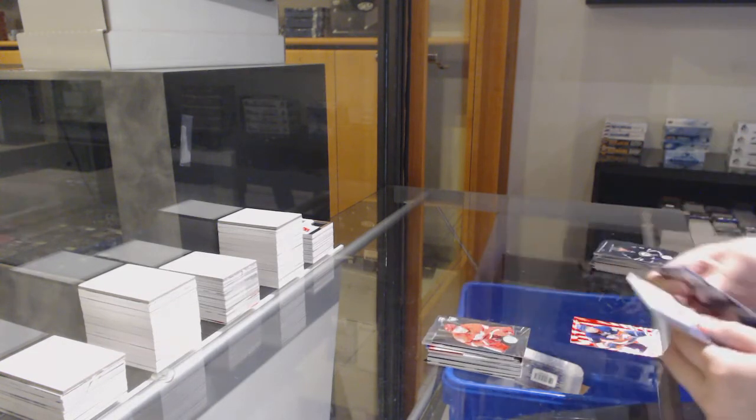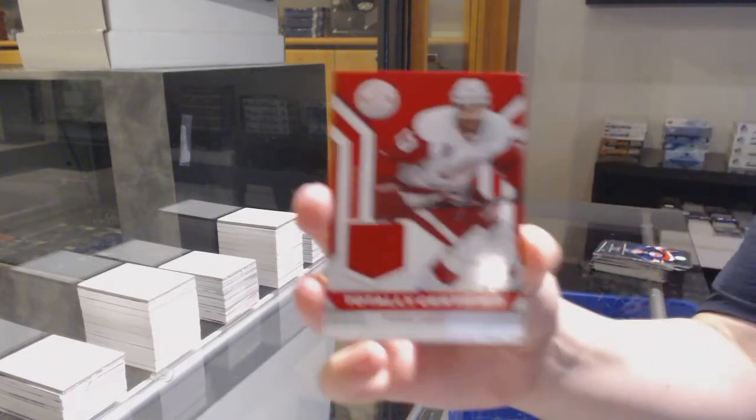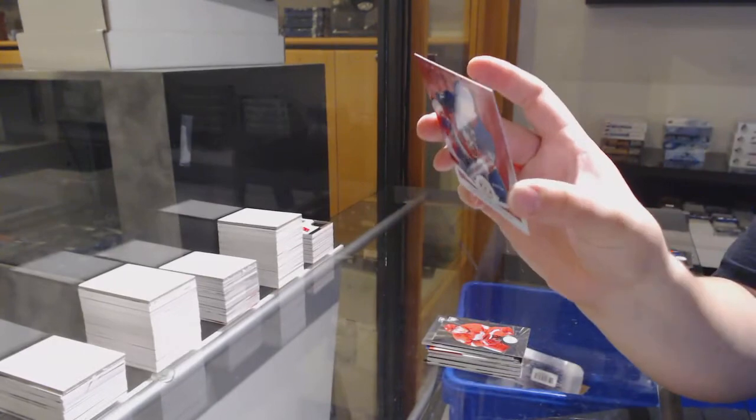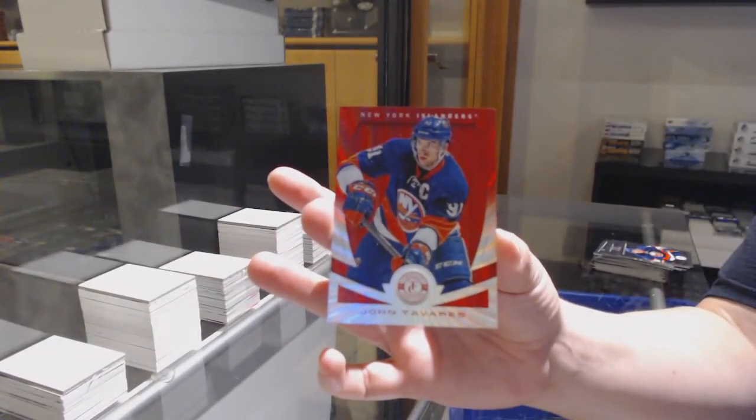Rookie for Detroit, Xavier Ouellette, totally certified jersey of Pavel Datsyuk for the Detroit Red Wings, and number to 25 mirror platinum red for the New York Islanders, John Tavares.